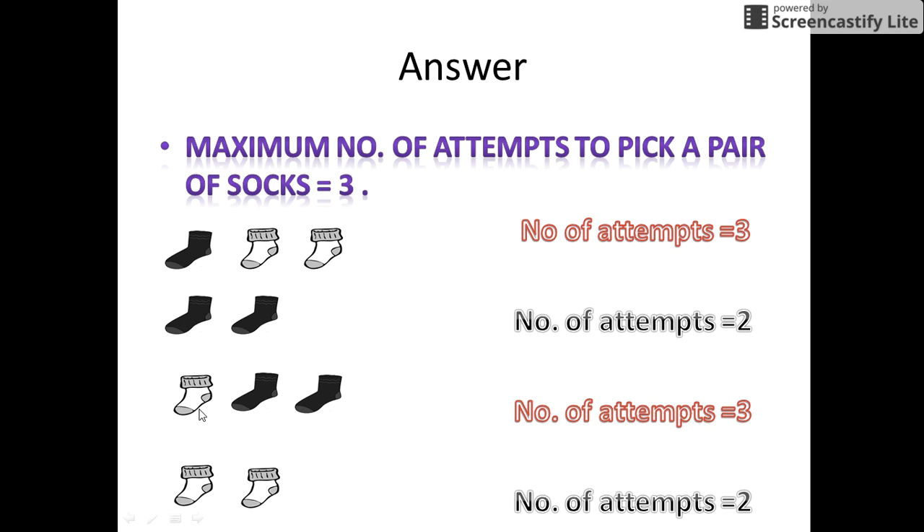The third case now. Suppose the first attempt to draw a sock was white. In the second attempt we draw a black sock. Again in the third attempt we draw a black sock, so we get a pair of black socks in 3 attempts. The last case: in the first attempt we draw a white sock, again in the second attempt we draw a white sock, so we get a pair of socks again in 2 attempts. So we see here clearly that the maximum number of attempts to get a pair of white or black socks is 3, as it is evident in case 1 and case 3.